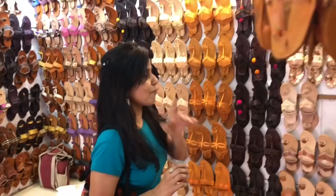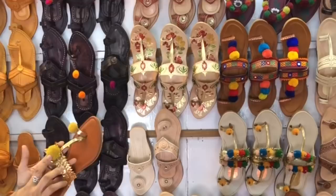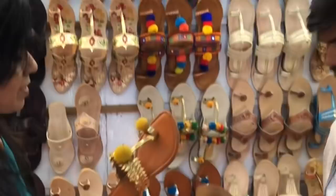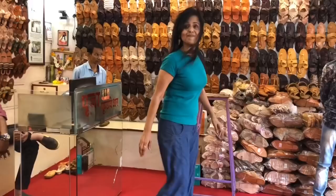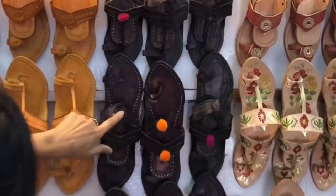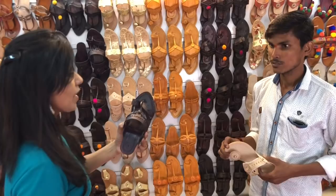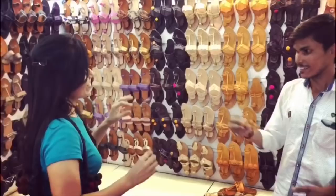Kolhapuri chappals can be used for comfort and durability. The starting range is ₹300 — this one is ₹350, and there are many options. Prices go up: ₹650, ₹750, ₹850 for different styles. They also come in lots of colors.